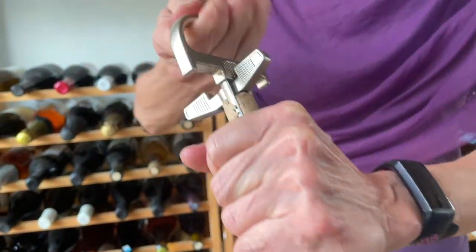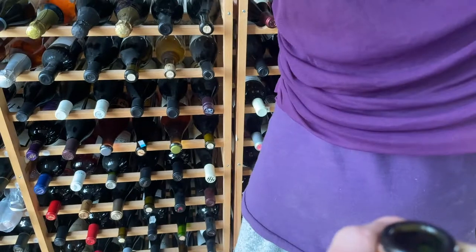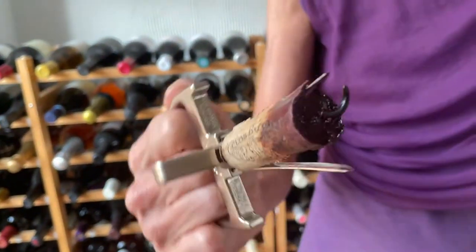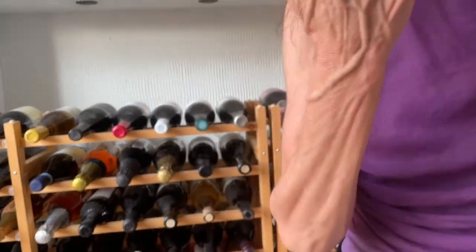And look at this. Wow. Rather easy. The cork — it's not bad. It hasn't totally disintegrated. We will see.